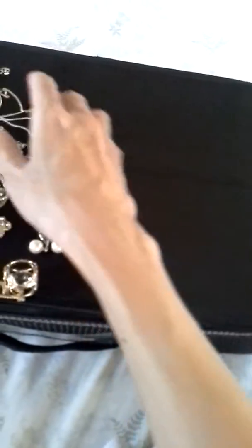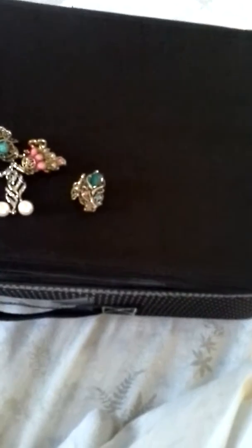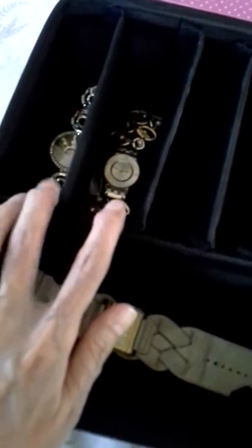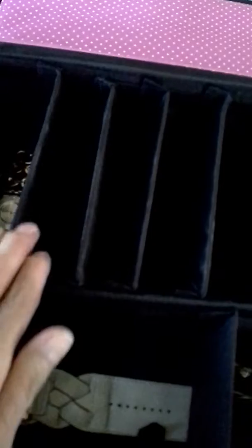I'd also like to share with you this box where I put some of my most used accessories. It has dividers — the most used watches are here. I don't usually use a watch at work because of the nature of my work, so I use them only on weekends. These are my most used watches.